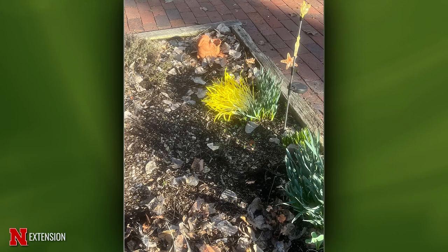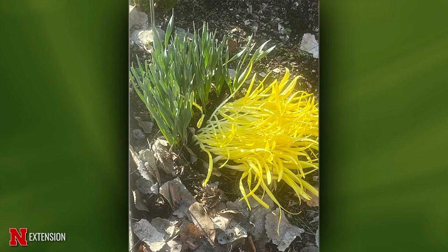An Omaha viewer left a big pot upside down on top of a daffodil and it came up half chartreuse and half green. Is it going to green up and turn into a daffodil? As soon as it's exposed to light, yes — the chlorophyll will start working, it'll start to turn green, and it's probably going to bloom. Daffodils are pretty tough. It's probably fixed itself already.